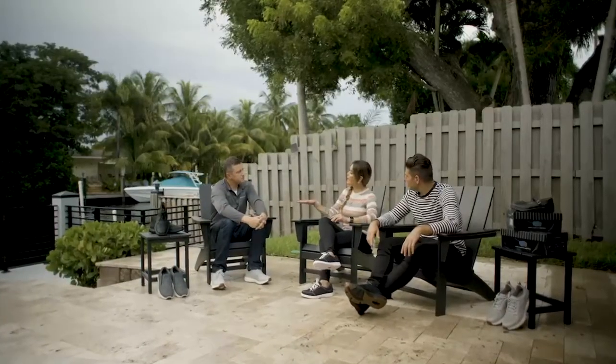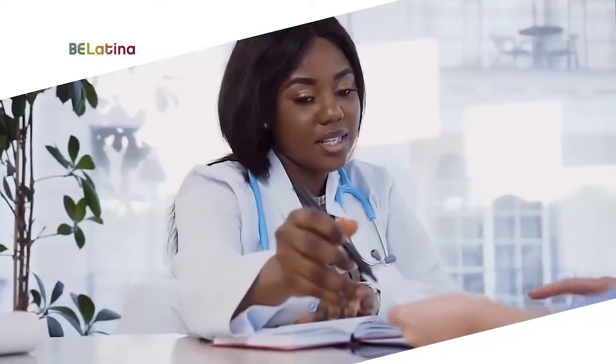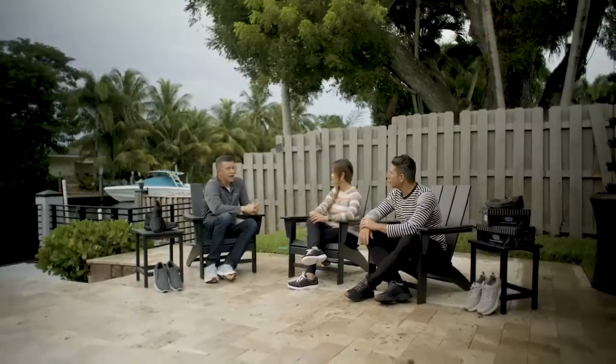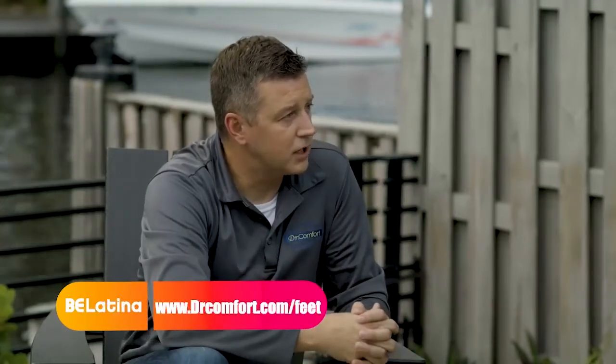Brian clarifies the prescription process: primary care doctors, endocrinologists, or whoever is treating the patient for diabetes can prescribe the shoes. Patients must have diabetes with one of six different conditions to qualify for insurance coverage. However, anyone with foot pain can also purchase them directly at drcomfort.com.